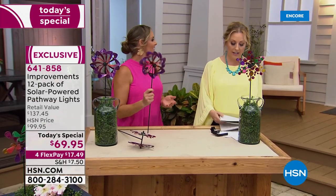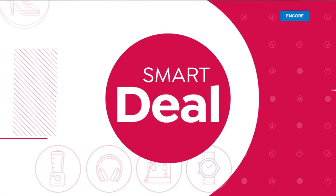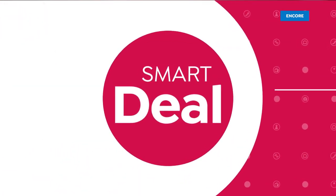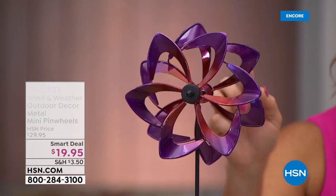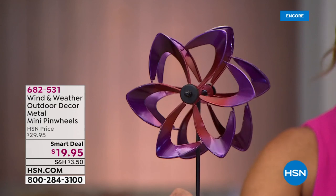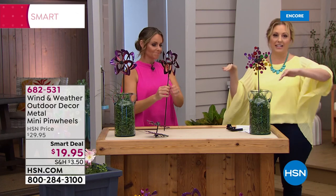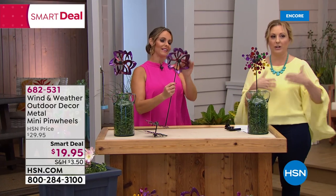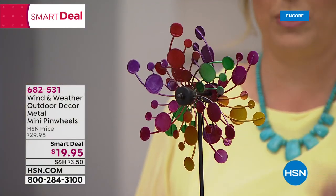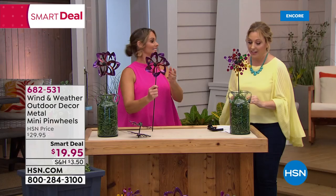This is Wind and Weather outdoor decor — metal mini pinwheels. This is one of our smart deals. Remember, today's special is $69.95, and if you spend $99 you get $20 off with the coupon code. This is the item I want you to add to the today's special to hit that extra $20 — and it's like getting these for free.